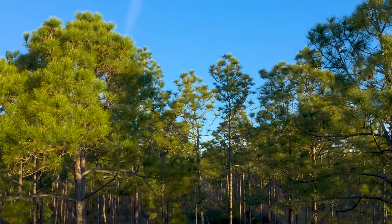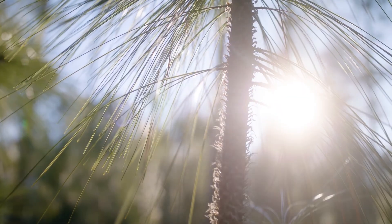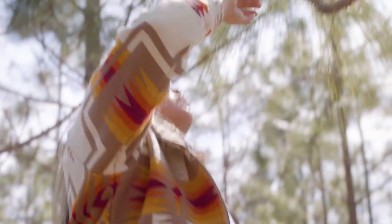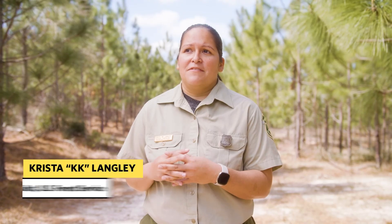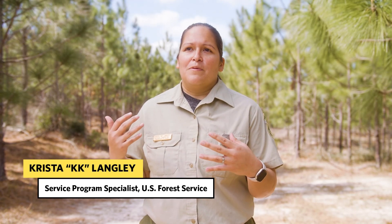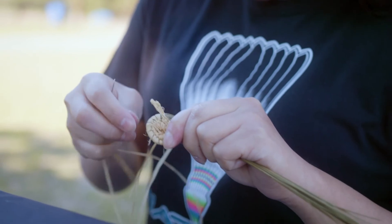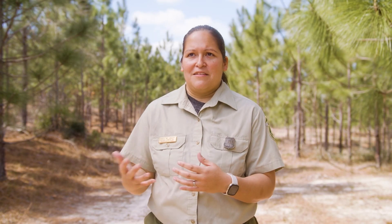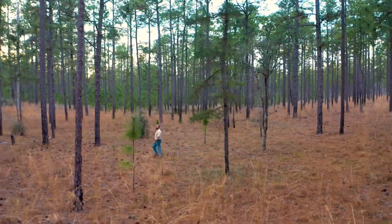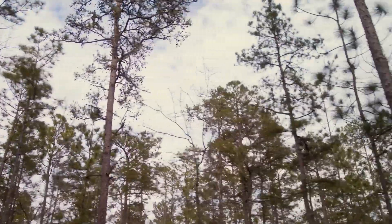Responsible forest management shouldn't just mean looking to the future of forests — it also sometimes requires looking back to ancient practices. In the southeastern U.S., a traditional method is being revived that could save a keystone species. Longleaf pine is the historic tree of the South, a significant plant that guided indigenous peoples as they traveled. We're now looking at a 98 percent loss of this species.